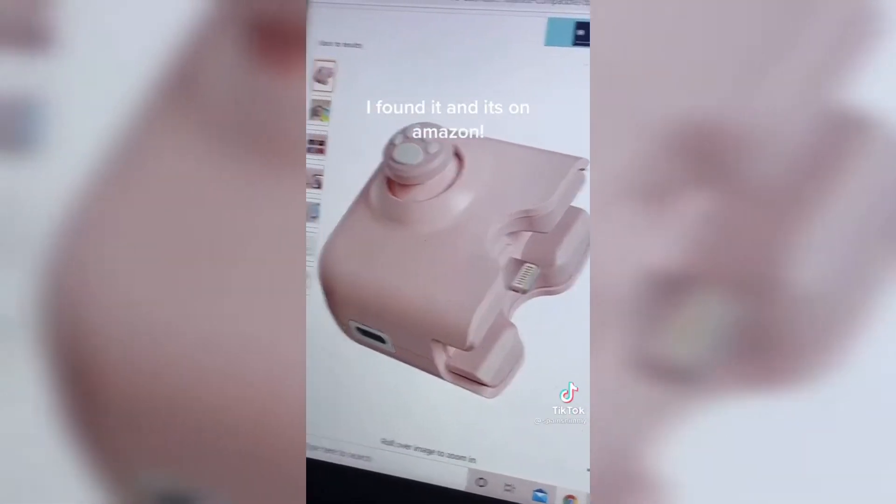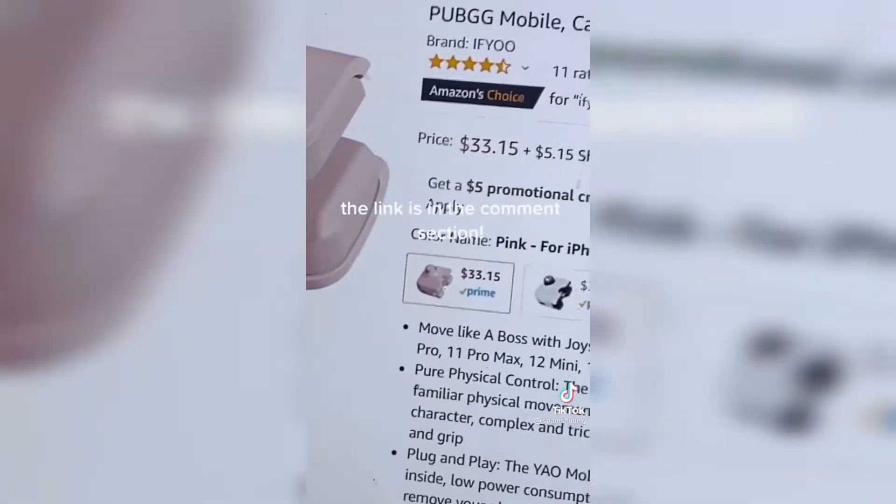I found it and it's on Amazon. The link is in the comment section.